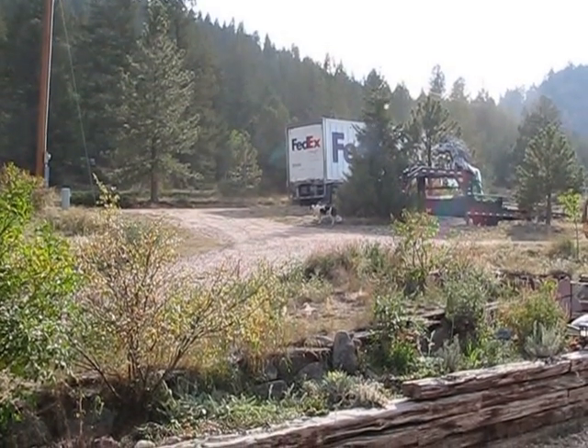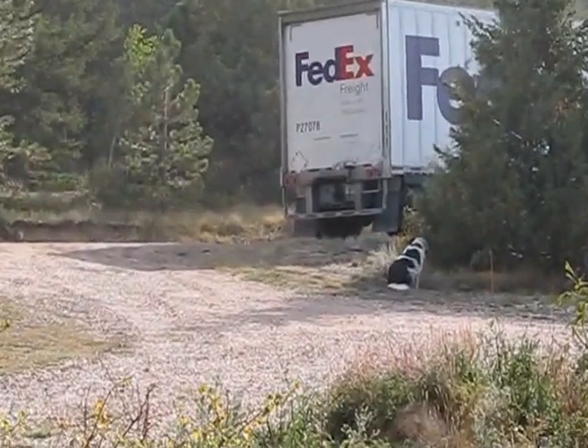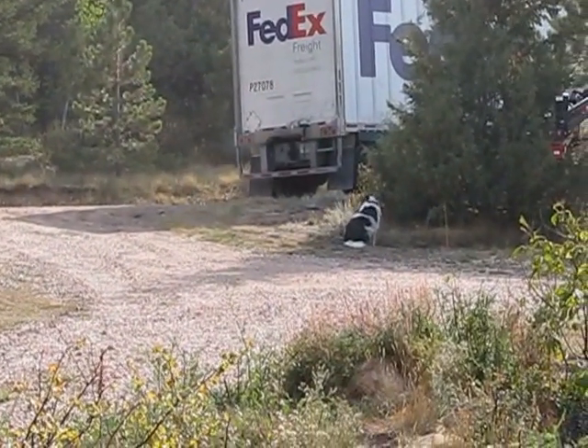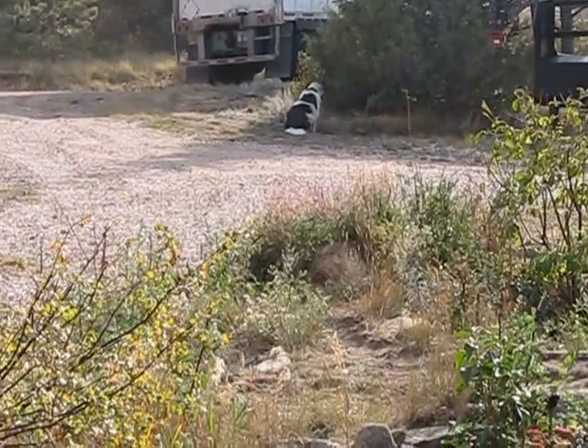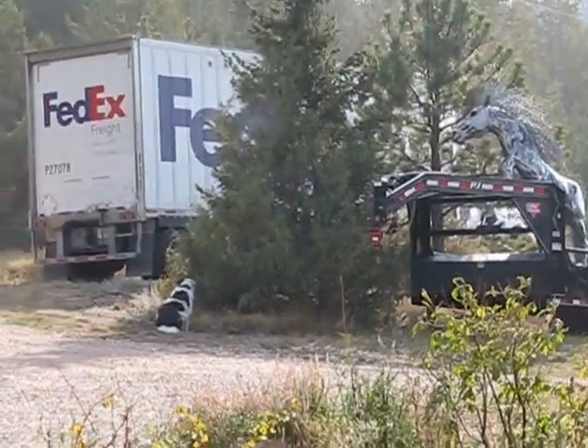FedEx just showed up to pick up a shipment of stone furniture. They come with the big truck and we put it on a pallet — it's all assembled, ready to go, and then we're gonna load it in.